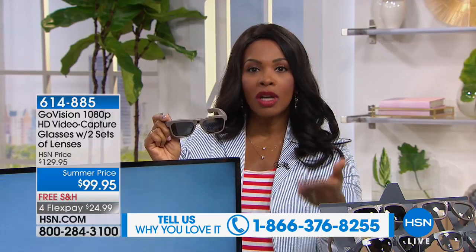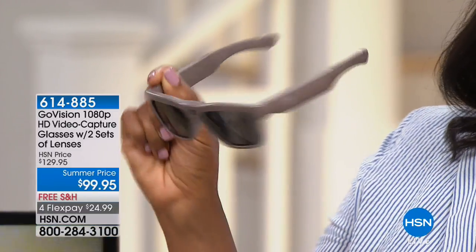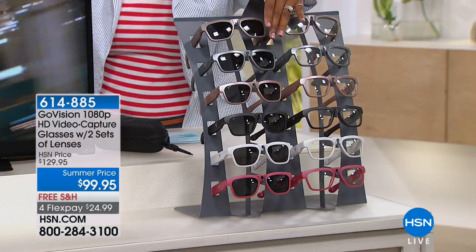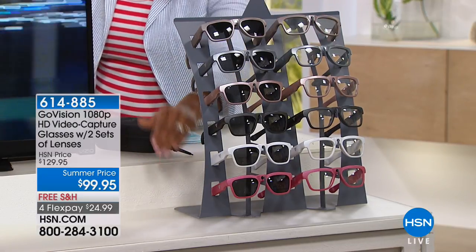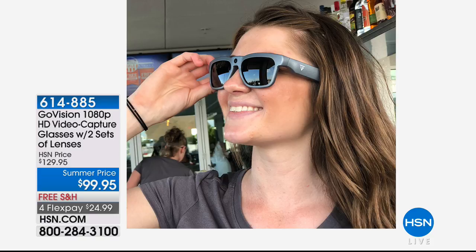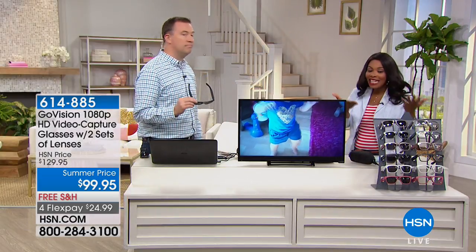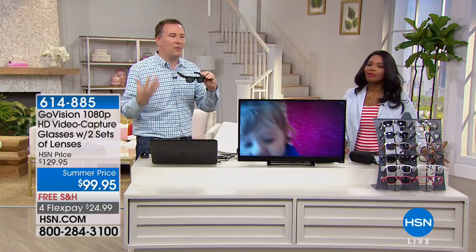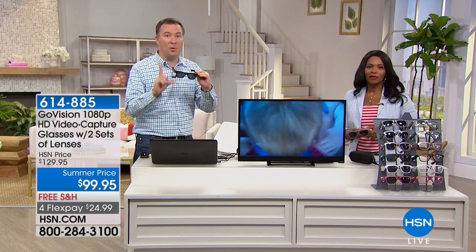There are a lot of new customers watching HSN for the first time. FlexPay means you can use any major credit card and spread the payment out — in this case, four payments of $24.99, with zero shipping because it's free shipping. You'll have them in about a week or so. We've got all colors: titanium, warm gray, rose gold, black, white, and red — white and red are the most limited. They're unisex so anybody can wear them. Fewer than 600 remaining, especially perfect for those summer getaways.